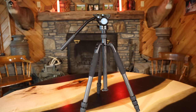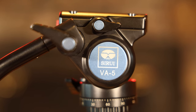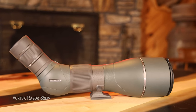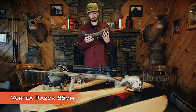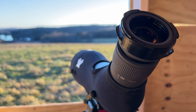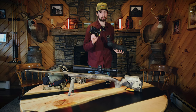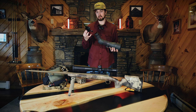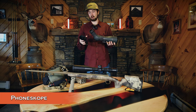I also have a tripod, but it's currently being used by the camera filming this. This is the Vortex Razor 85 millimeter — an awesome glassing piece. I went with the 85 to gather a little more light. We're going to be using the phone scope system on it to get those low-light shots through our phones.